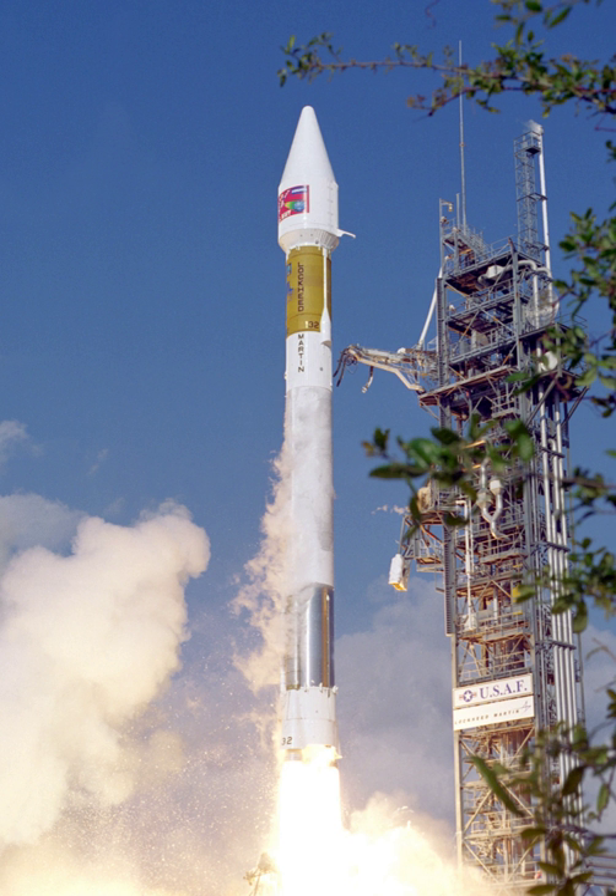Atlas II was a member of the Atlas family of launch vehicles, which evolved from the successful Atlas missile program of the 1950s. It was designed to launch payloads into low-Earth orbit, geosynchronous transfer orbit, or geosynchronous orbit. Sixty-three launches of the Atlas II, IIA, and IIAS models were carried out between 1991 and 2004, and all sixty-three launches were successes, making the Atlas II the most reliable launch system in history.